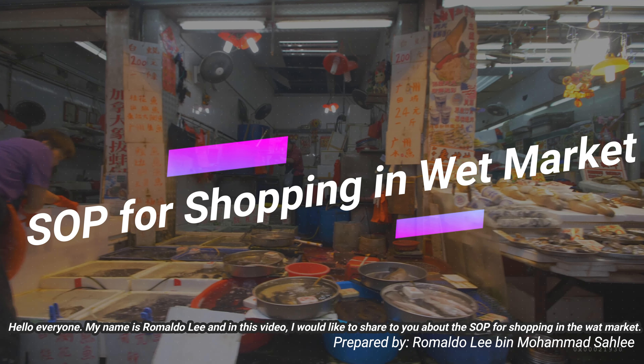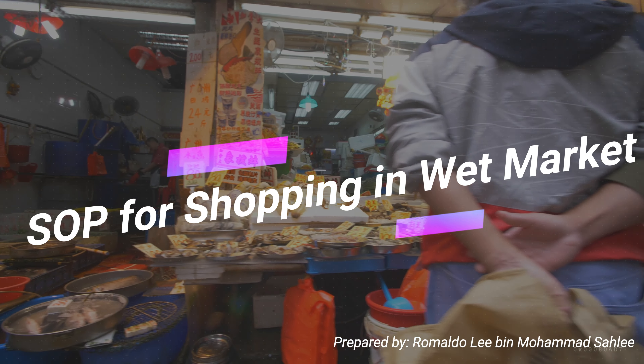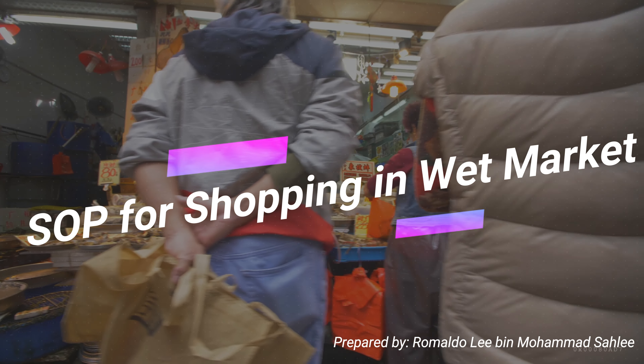Hello everyone, my name is Ramadur Lee and in this video, I would like to share with you about the SOPs for shopping in the wet market.